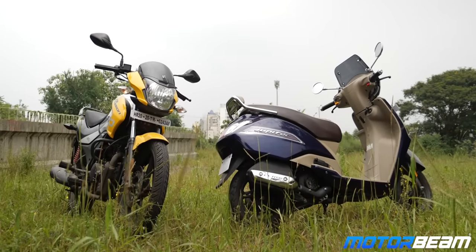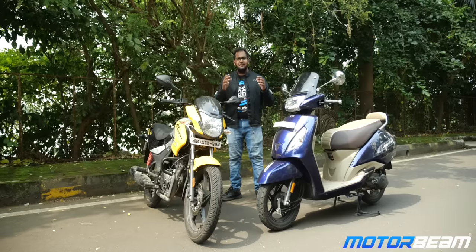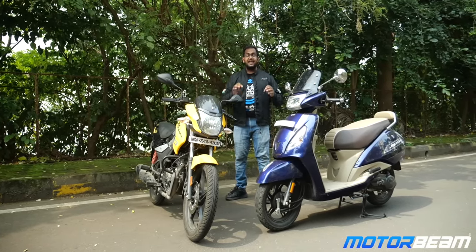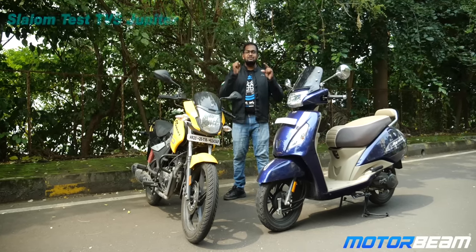The Jupiter has not had a major styling update, but the Passion has got a very major update. However, styling is not the reason people buy these — scooter or motorcycle — they buy for practicality, and we are going to do exactly those tests like comfort and more, so let's begin.